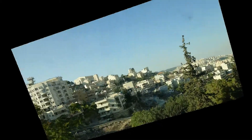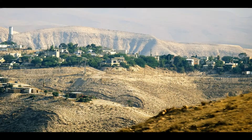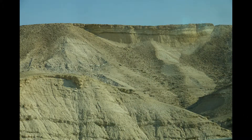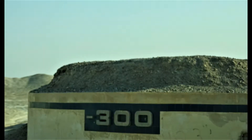We leave Bethlehem and are soon heading eastward into a less densely populated area of the West Bank. Our destination is the Dead Sea, and we know we're getting close as we pass signs telling us how far we are below sea level.